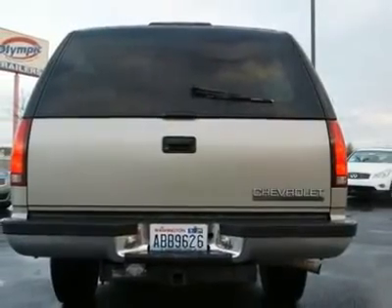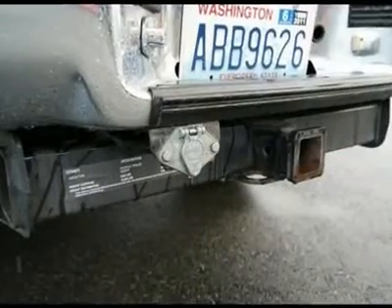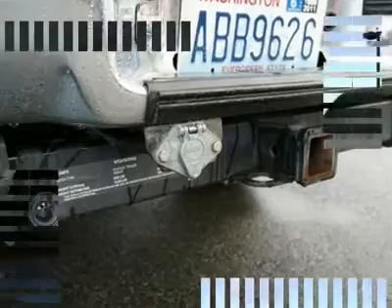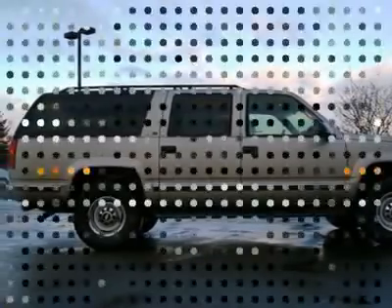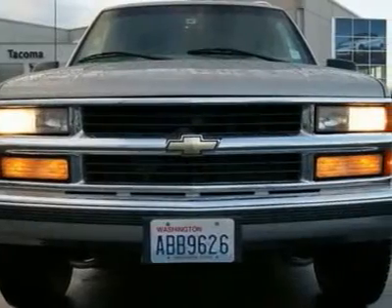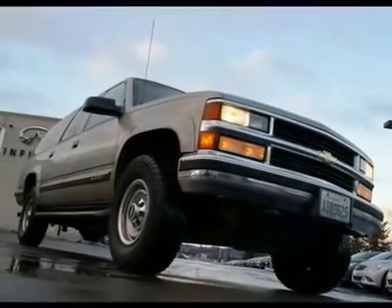We took this Suburban LT in on trade for a new Infiniti, and like many of our pre-owned vehicles, the nicest ones usually are Infiniti trades. Go to www.InfinitiShiftTacoma.com to see lots of high-resolution photos of the Chevrolet Suburban LT, or to live-chat with us.